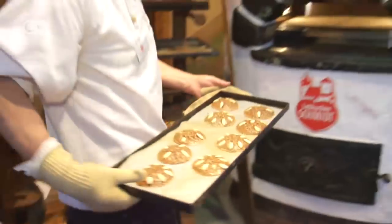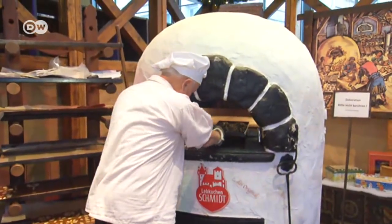But what about the gingerbread's traditional name, the Elisenlebkuchen? There are different explanations for the name. One says that once there was a baker's daughter who was very ill. And then her dad, a gingerbread baker, took the finest ingredients he could find in his bakery. He threw them in a pot, made them into a dough, and baked the whole thing.